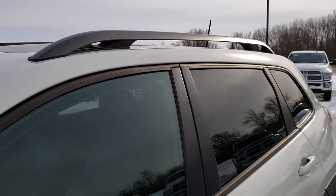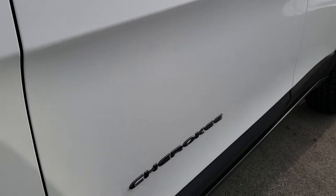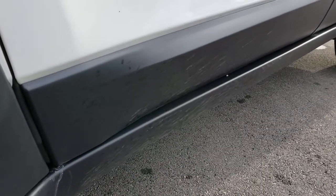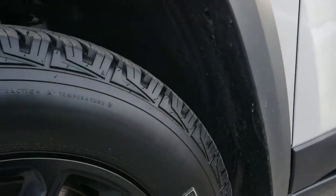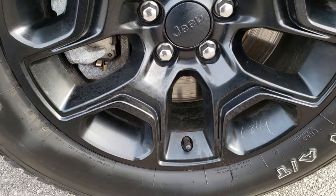We shoot all of our videos in 1080p, so if you have HD capabilities on your computer, tablet, or smartphone, turn them on now — it is like you're right here looking at the vehicle with me, and definitely your best way to make sure that the vehicle is clean before you get here.